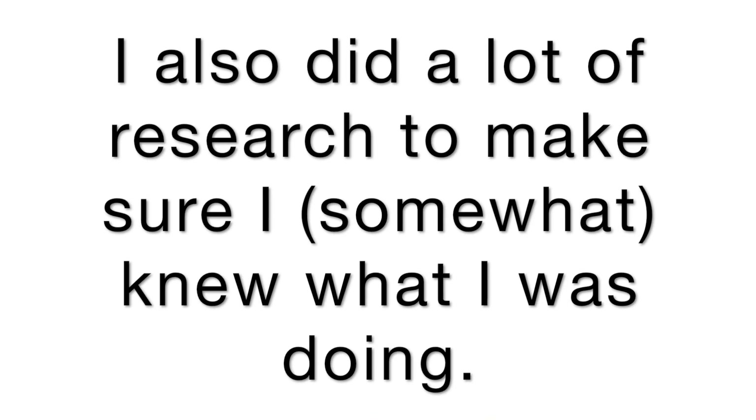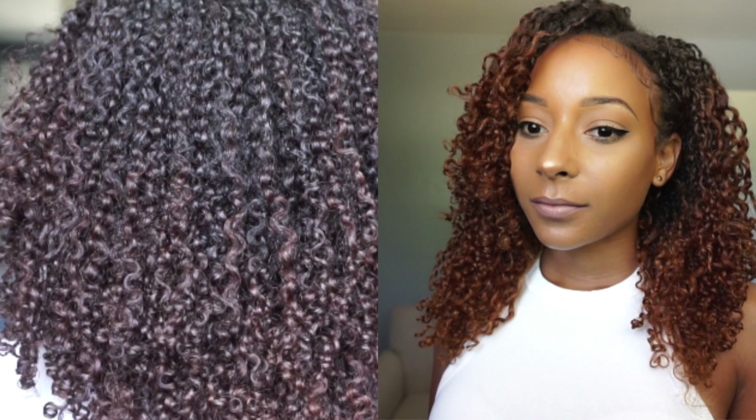Everything I did on my hair I did on my extensions first — I had dyed them black when I dyed my hair, then extracted the color, then bleached them the first time, then the second time, before touching my own hair. I wanted to see what it would look like and how dry it would feel. The first time I bleached my actual hair and extracted the color, it was not dry at all — I was so thankful. My curl pattern was totally fine.